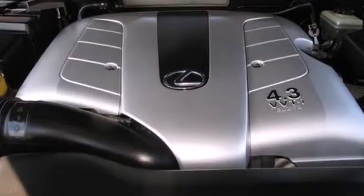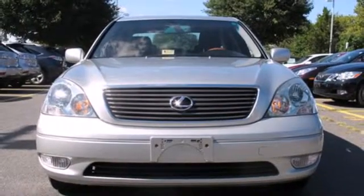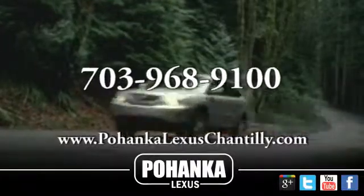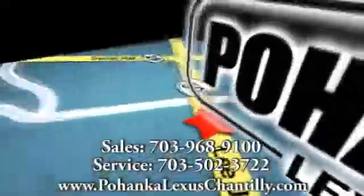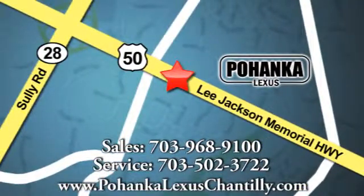Nothing compares to the performance, luxury, and curbside prestige of the Lexus LS430. Call us now for more information on this vehicle or visit today. We're conveniently located at 13909 Lee Jackson Memorial Highway in Chantilly.